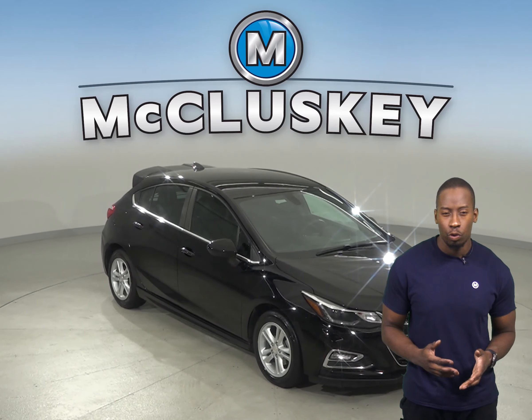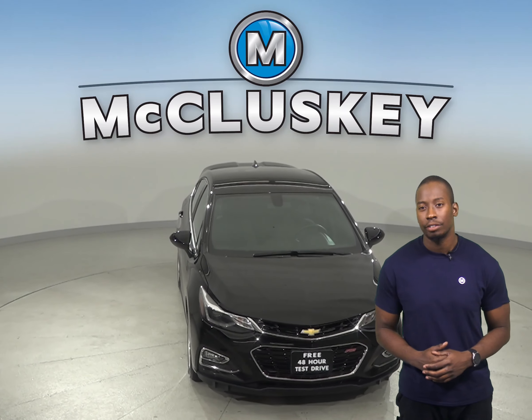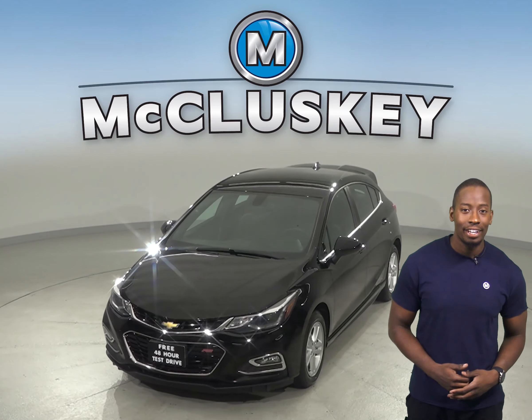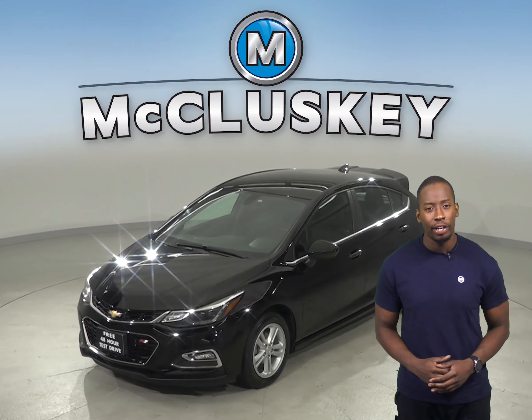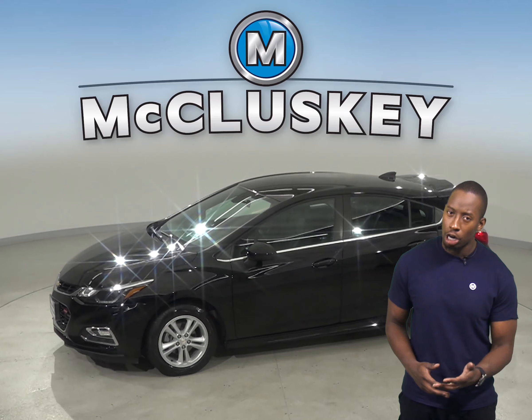If you're looking for a reliable four-door sedan, check out this 2017 Chevrolet Cruze — it's just waiting for you to take it home. Underneath the hood you'll find an Ecotec 1.4-liter four-cylinder turbo engine with a six-speed automatic transmission.